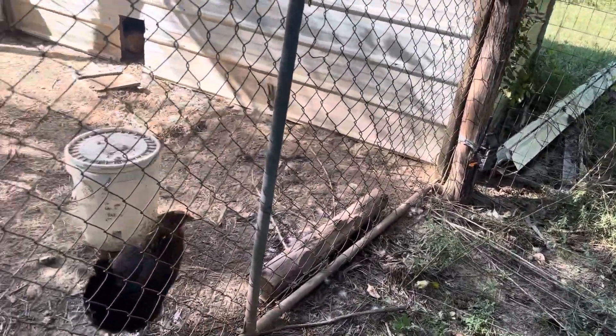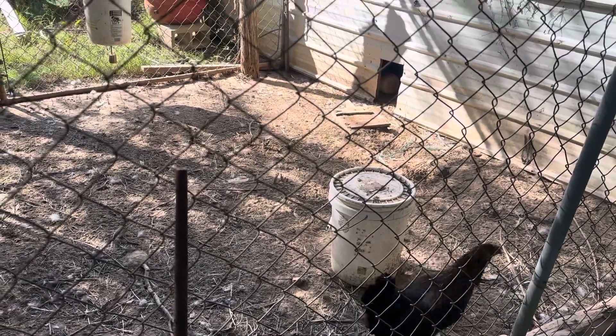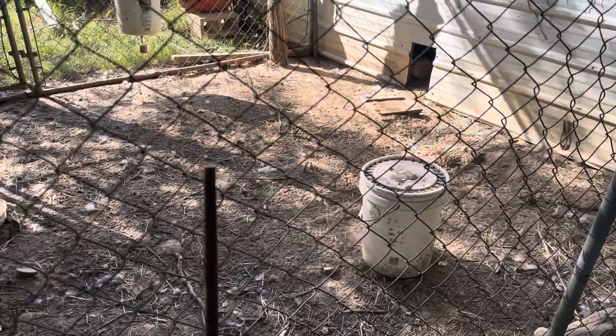Right now I'm gonna get them some scratch grain. I think they're good on their regular feed, but I'm gonna throw them some scratch grain and get on out of here.